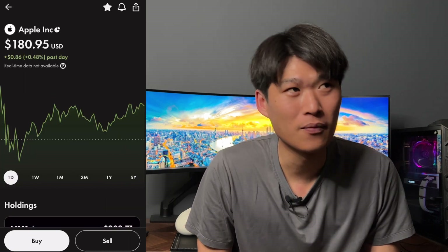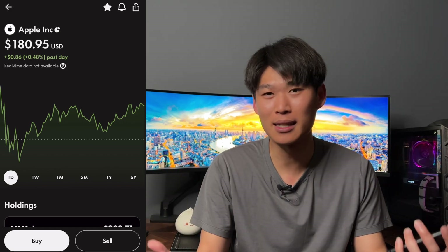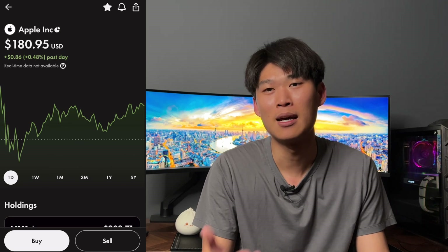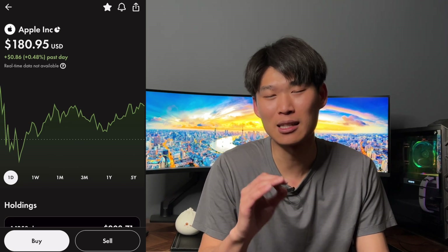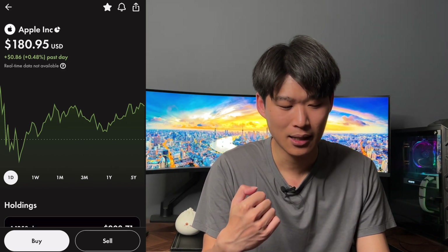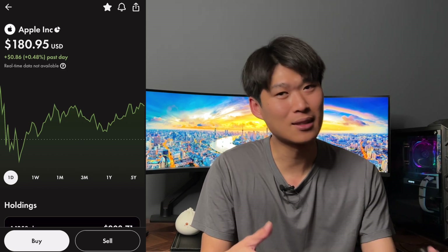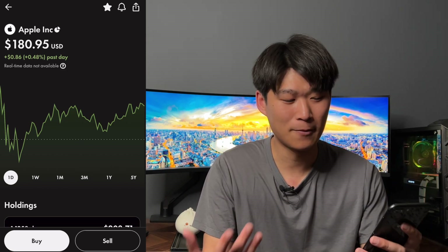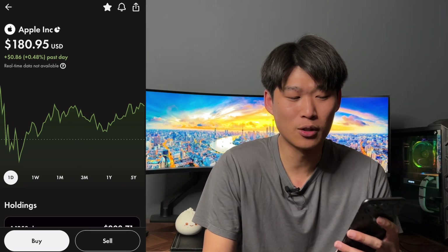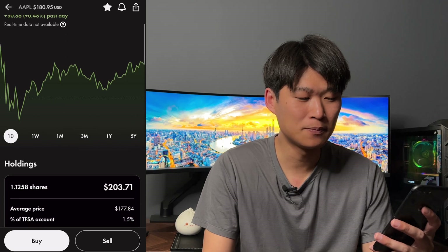The newest position here, as you can see, is Apple. I don't really have much to say about Apple — great company, pays a small dividend, but I'm injecting a little bit of growth into this portfolio. It's still a dividend-paying stock and company, so yeah — Apple, everyone knows who they are, ticker symbol AAPL.